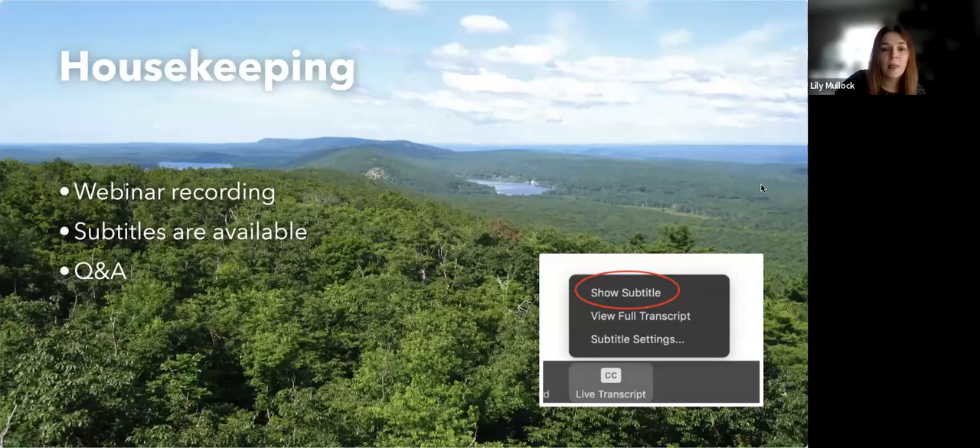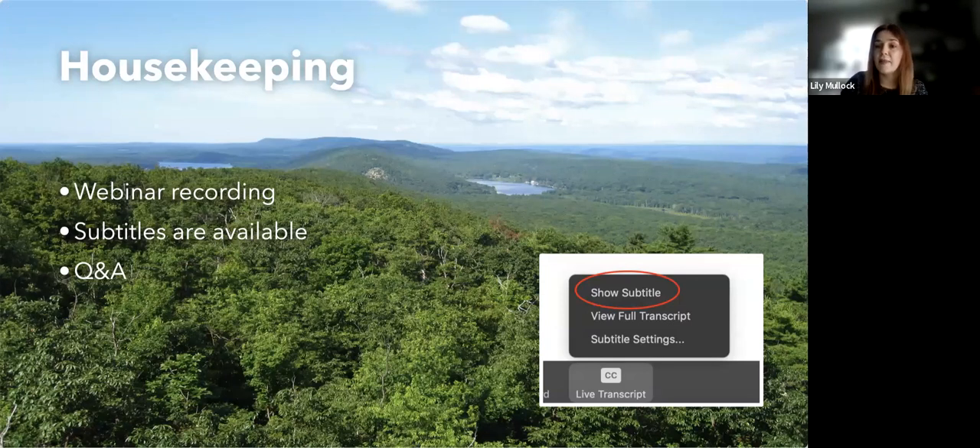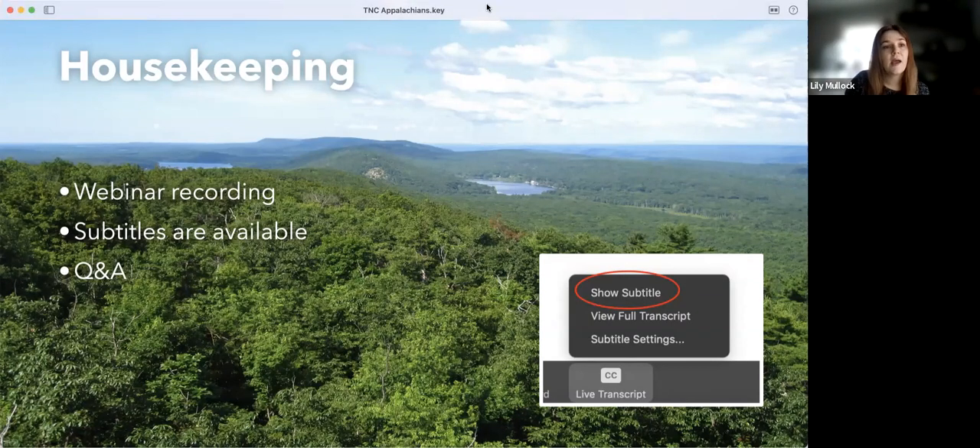Live captions are available during this webinar. The image on the right shows you how to access them — click the live transcript button at the bottom of your screen and select 'show subtitle.' To turn them off, click live transcript again and select 'hide subtitles.' The subtitle box is movable; click and drag it to wherever is most comfortable, and it will stay there throughout the presentation.